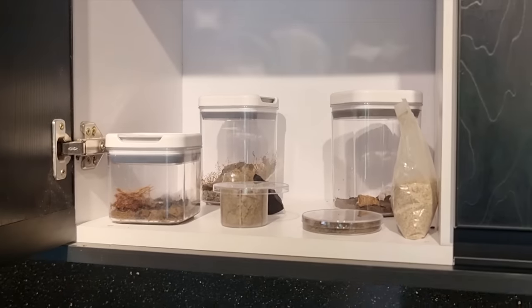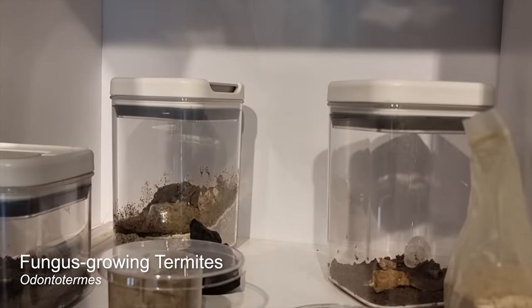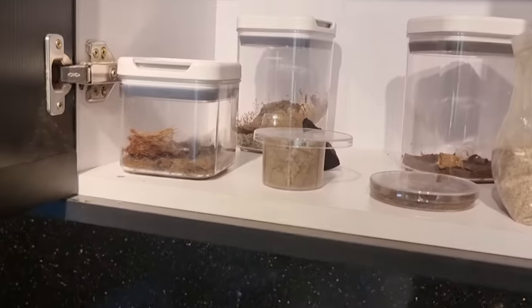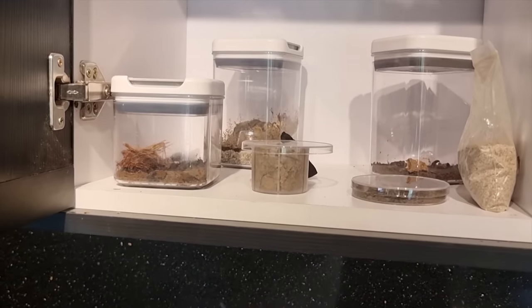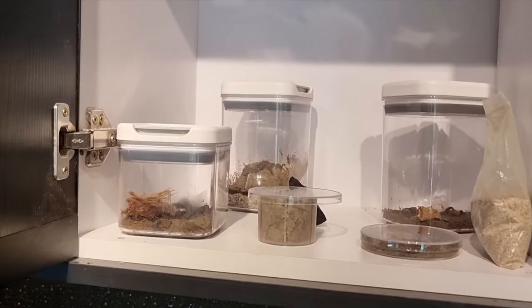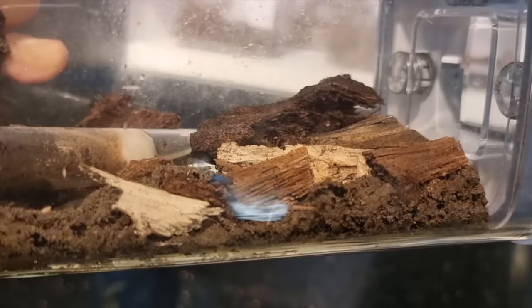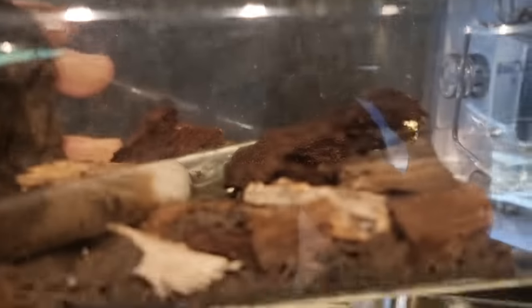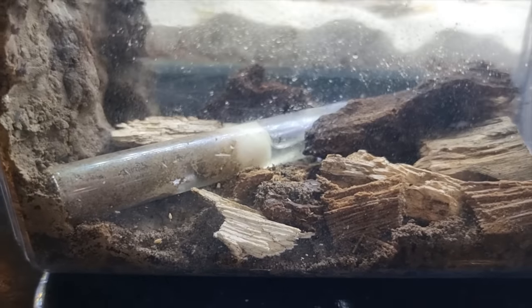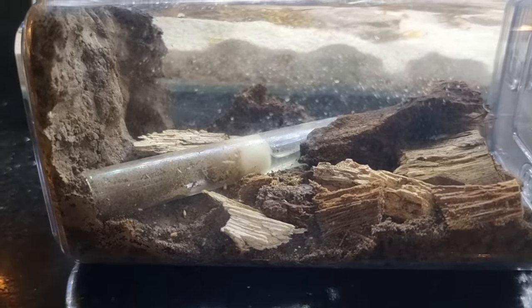For those of you who are new to the channel and didn't see the termite series, I was attempting to raise some fungus-growing termites. The fungus they grow is called Termitomyces, and we humans actually eat Termitomyces mushrooms. The termites grow them in combs in their nests, and that's what they eat. I wanted to try to be the first to grow them artificially, because they haven't been grown in a farm like what humans do for other mushrooms. Sadly, these setups all failed, but this one had some promise — I could see them creating a fungus comb inside that test tube. But eventually I started to see the fungus comb sort of dissipate.